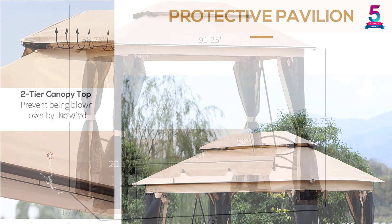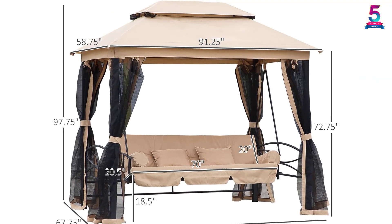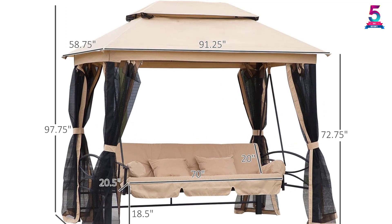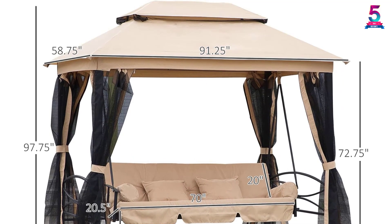With the double-vented roof, you are provided with enough ventilation even when the mesh net is zipped up. A massive weight limit of 750 pounds is ideal for this amazing swing's steel frame.